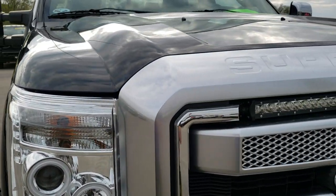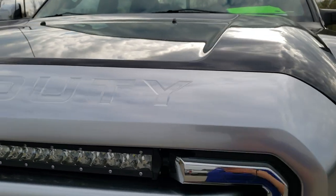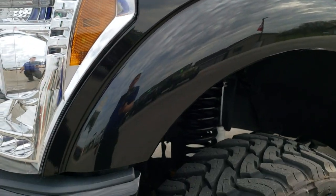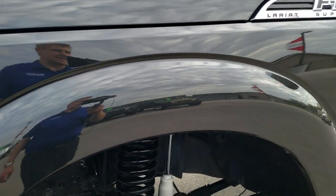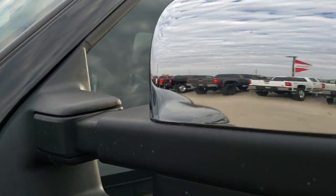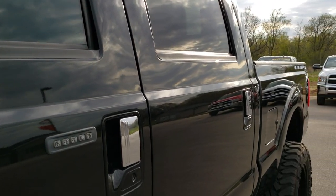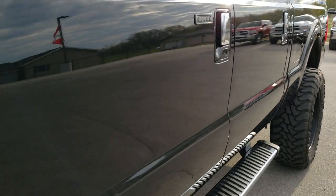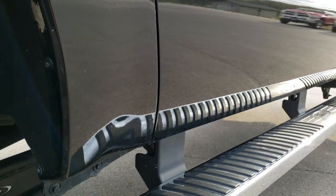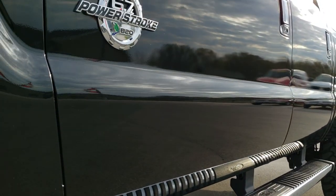This truck has the 6.7 liter Power Stroke diesel. From this HD video you will be able to tell that this truck is extremely clean all the way around inside and out. Tuxedo black is the color. We shoot all of our videos in 1080p, so if you have HD capabilities on your computer, tablet, or smartphone device, turn them on right now — it is definitely the best way to check out the vehicle before you actually get here.